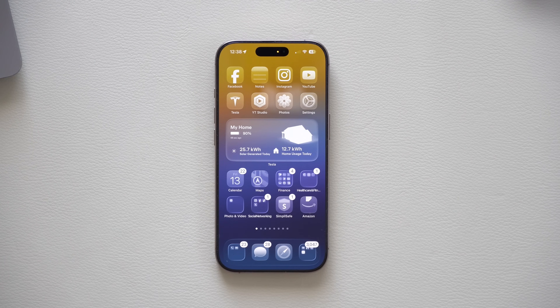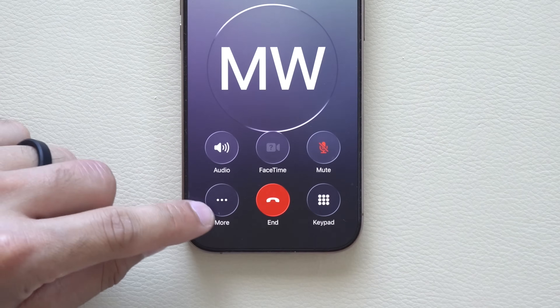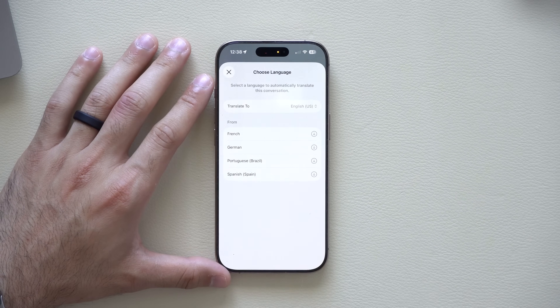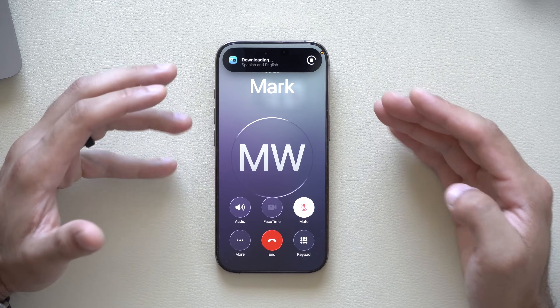Live Translation is a new feature available on iPhones that support Apple Intelligence. When you receive a phone call and pick up, there's a new Live Translation beta option under More. You can enable it and select the language you want, and it will start translating in real time.